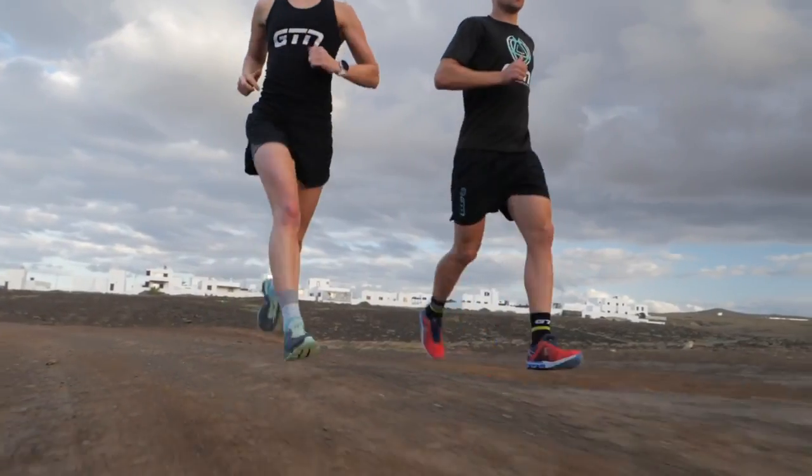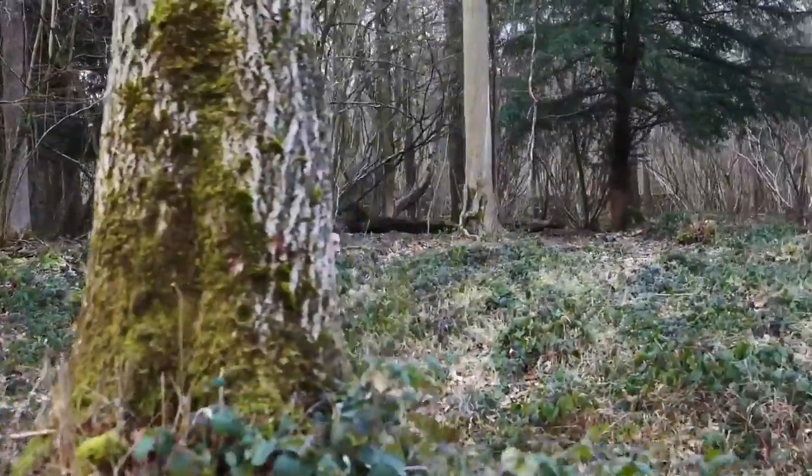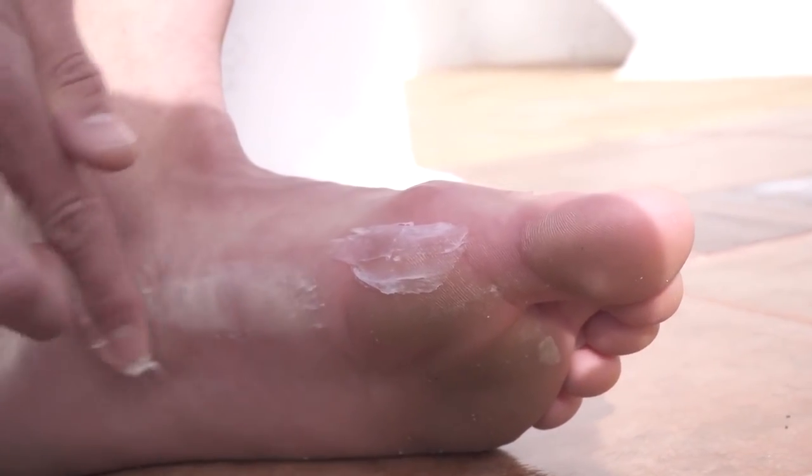Moving on to something that's probably easier said than done — try to keep your feet dry where possible. Wet feet and wet socks can not only increase your chances of fungal or athlete's foot issues, but also friction, rubbing, and blisters. I appreciate you can't avoid the rain, but if there are any big puddles or streams that you can avoid running through, I really would advise it. You might also want to go prepped by lubricating your feet and applying something like Vaseline or an anti-chafe balm. This is something I do prior to most of my long runs — I'll apply a little bit of Vaseline between my toes, along my arch, and sometimes even on my heel, just to provide an extra layer and almost a glide between my sock and my skin.